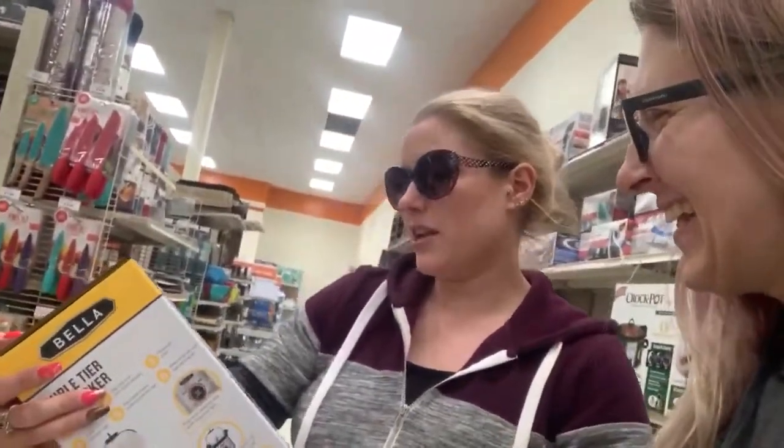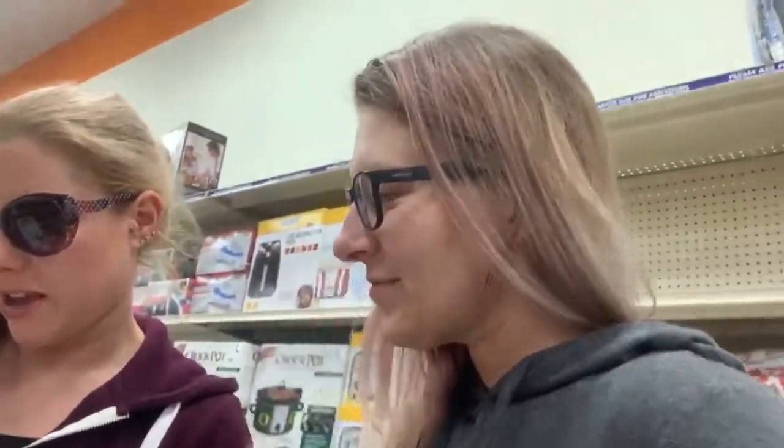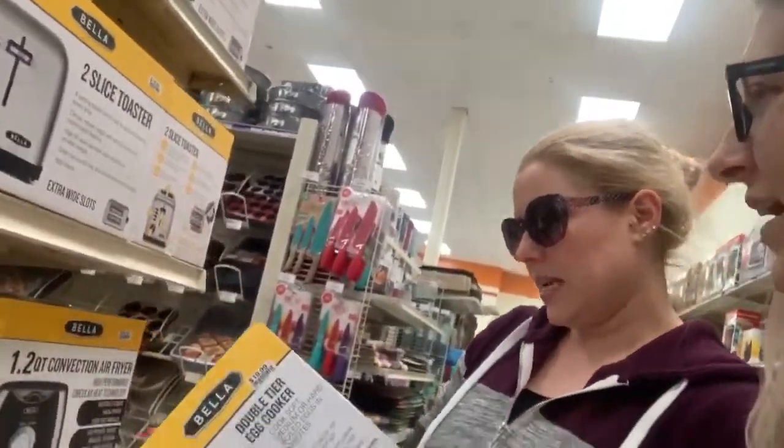It has a precision selector dial with an indicator light to tell you when your eggs are done. Do you have soft boiled and hard boiled? How does this work? You push the thing, you click it over to soft, medium, or hard — it does it for you. Oh my god, this egg cooker is pretty badass.